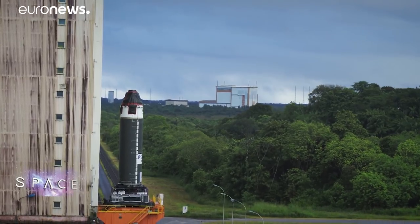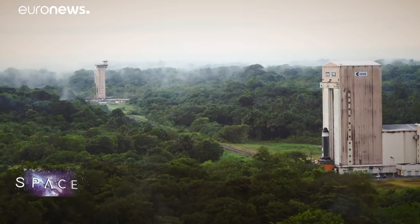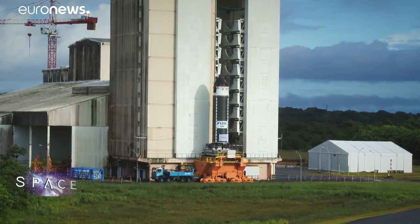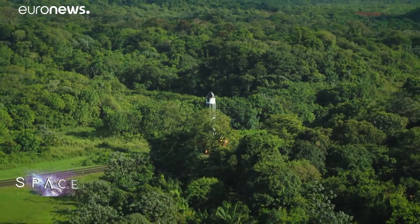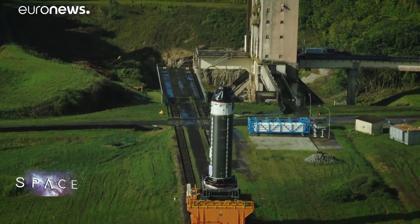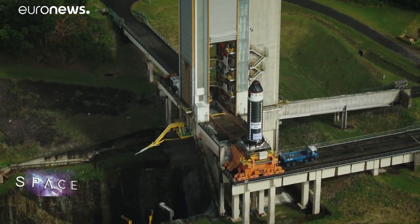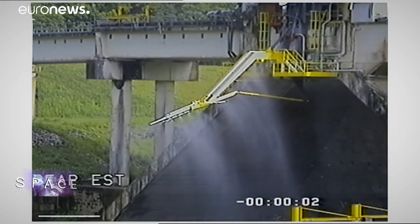Avio has just used that carbon fibre winding process to create the P120C, the largest rocket engine of its kind ever made. The P120C will be the first stage of a new, more powerful version of Vega called Vega C. The first one made has just passed a static fire test at Europe's spaceport in French Guiana.